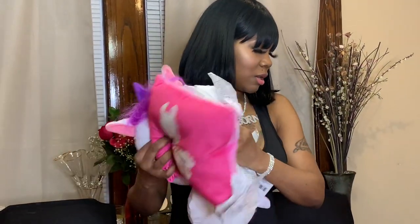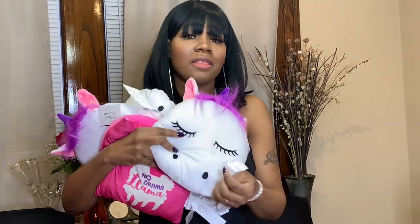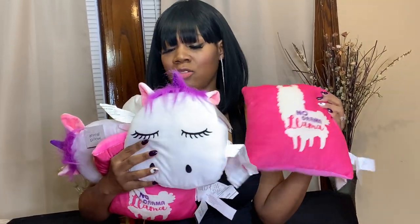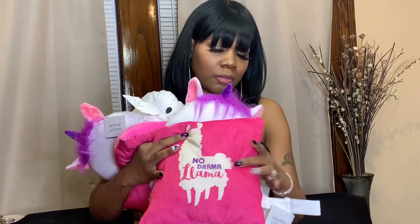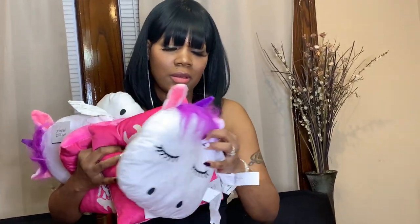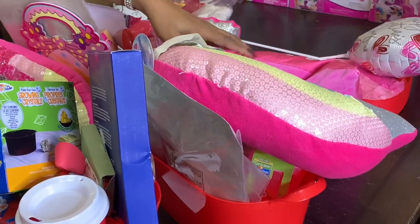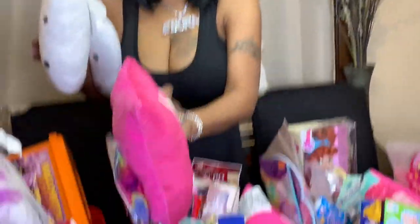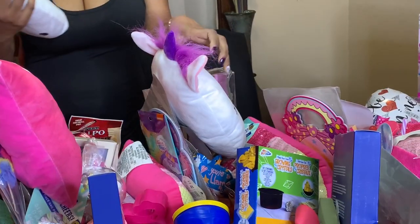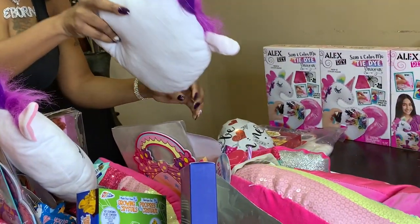I have some more pillows from the Dollar Tree — just one dollar each. My girls love unicorns and llamas so I thought these were cute for their beds. I have five of them. I'll give a llama to JL, a unicorn to Jade, a llama to Jada since she loves llamas, a unicorn to Jabella, and a unicorn to Giselle.